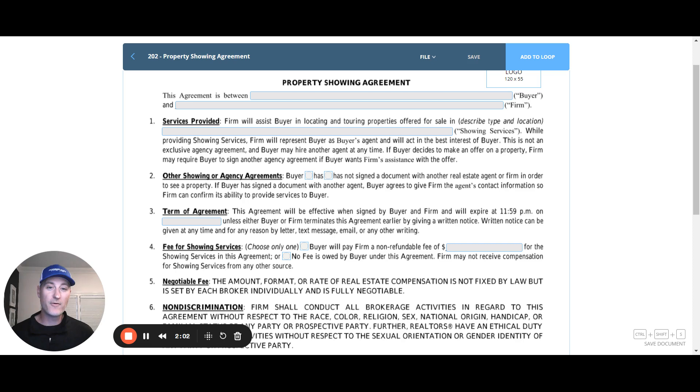You don't want to go down the road of helping this buyer purchase this home only to later be served with a procuring cause case and have to forfeit that compensation. So if they've seen it with another agent, you might be in a position where unfortunately you just can't help that buyer on that property, or you may decide to reach out to that agent and negotiate a referral fee in exchange for them not pursuing a procuring cause case later. If that situation comes up, always reach out to me so we can talk through your options.